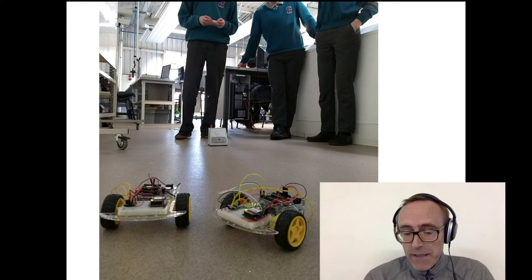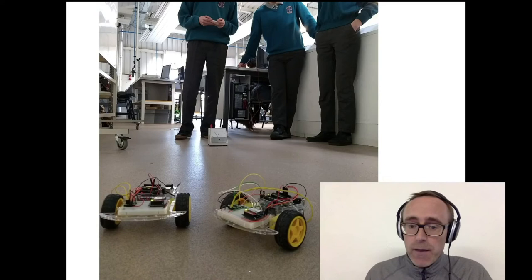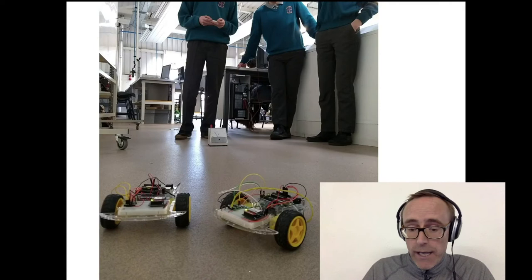On the course you will be building little robots like this — we use them to help teach some of the concepts. Here we have some secondary school students that we invite in every year to give them a taste of this type of thing, but you too would be building and programming these little robots from scratch — all the electronics, all the software — and really getting a deep feel for how these things work.